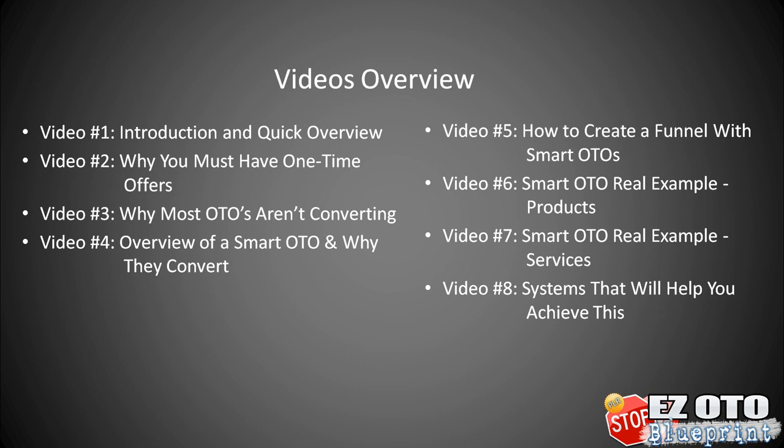Here's a quick overview of what's inside this video course. Video one is the introduction and quick overview of the course as a whole. Video two will talk about why you must have one-time offers. And video three will talk about why most OTOs are just not converting, so that you can find the weakness in your funnel.